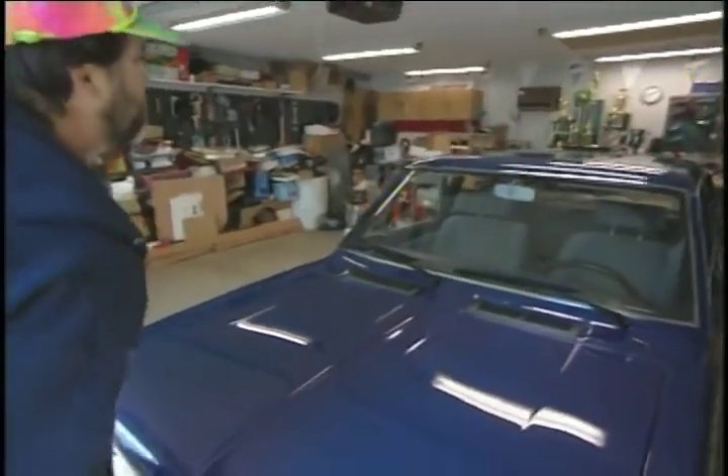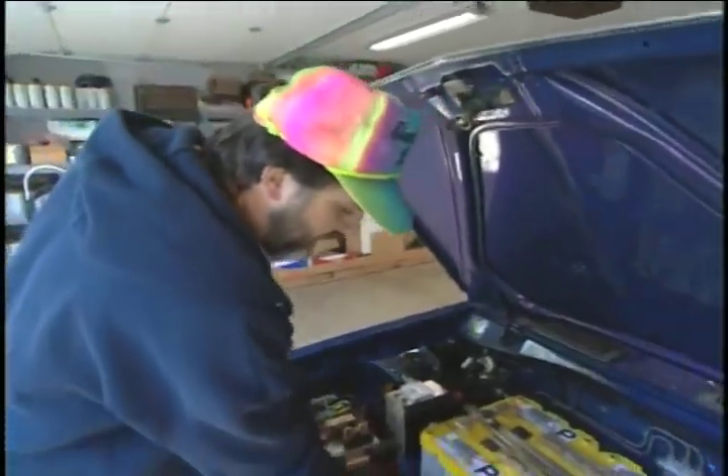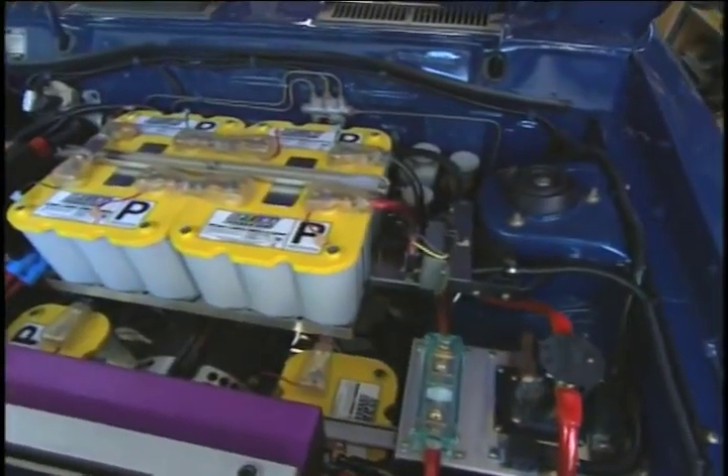This is John Wayland, a builder of electric cars. John builds EVs by himself right out of his garage. He's one of those true believers who is committed to finding an alternative to the internal combustion engine.